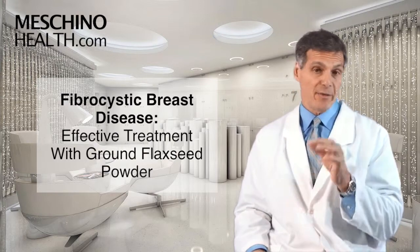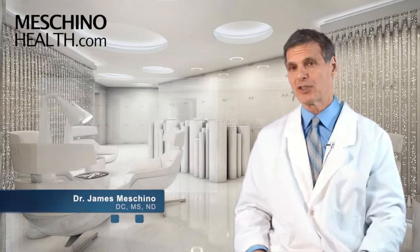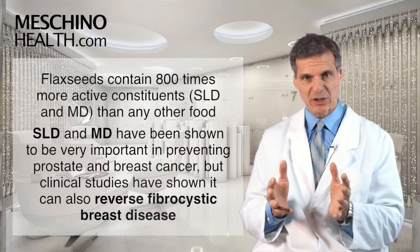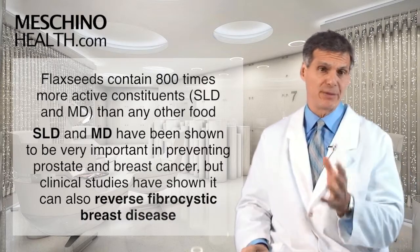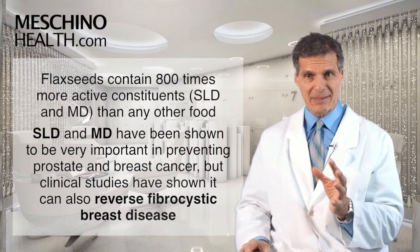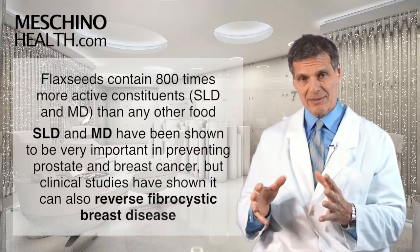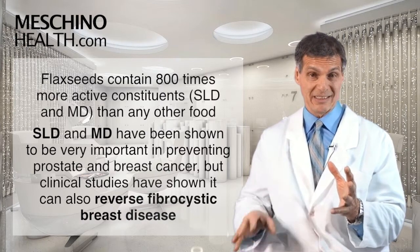Fibrocystic Breast Disease: Effective Treatment with Ground Flax Seed Powder. Hi, I'm Dr. James Machino. Flax seeds contain 800 times more of these active constituents, known as SLD and MD, than any other food, grain, or cereal. The SLD and MD have been shown to be very important in the prevention of prostate and breast cancer, and in certain clinical studies they've actually reversed fibrocystic breast disease as well.